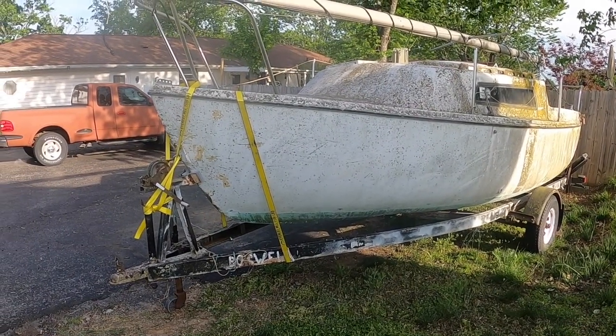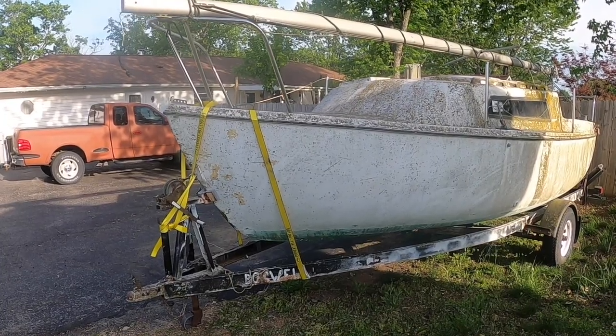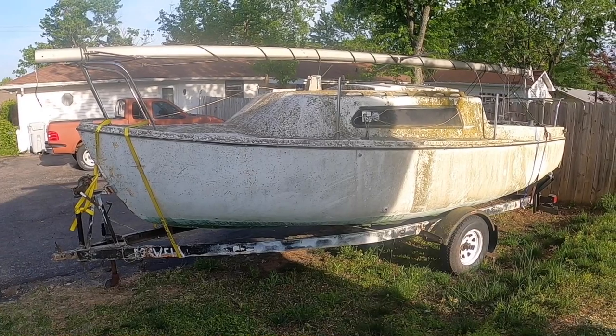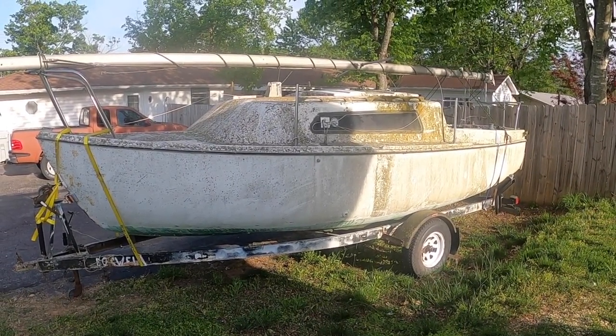So this is what we got — 20 or 21, I don't know — but perfect for the lake, perfect for a small bay on the water.